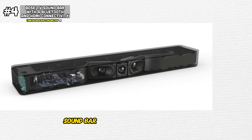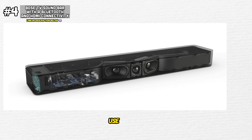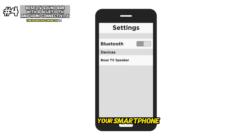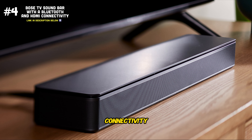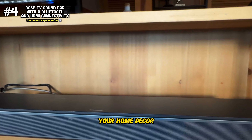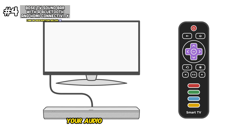The Bose TV soundbar is also designed with convenience and ease of use in mind. With built-in Bluetooth connectivity, you can effortlessly stream music wirelessly from your smartphone, tablet, or other Bluetooth-enabled devices. Plus, with HDMI-ARC connectivity, you can easily connect the soundbar to your TV with a single cable, simplifying setup and reducing clutter. One of the standout features of the Bose soundbar is its sleek design — with a slim profile and matte black finish, it adds a touch of elegance to any living space. And with the included remote control, adjusting settings is quick and easy, allowing you to fine-tune your audio experience to perfection.